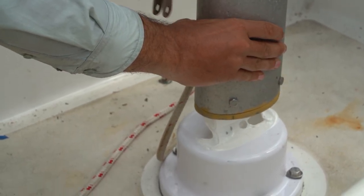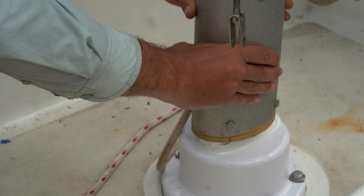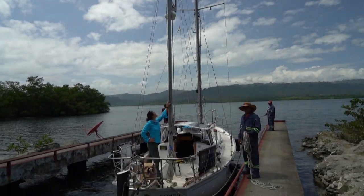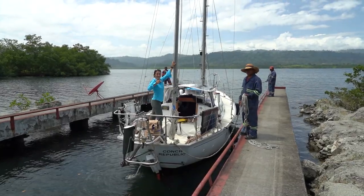A little more, a little more. Okay, good. You ready to go, bud? Let's go home.